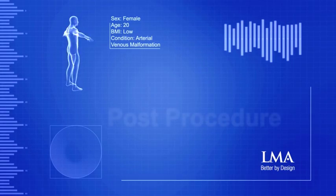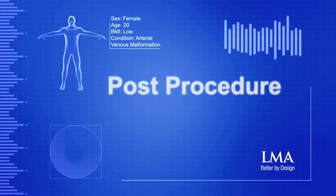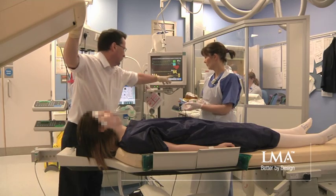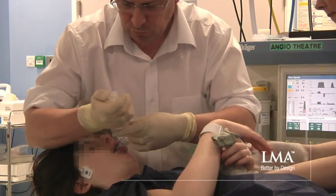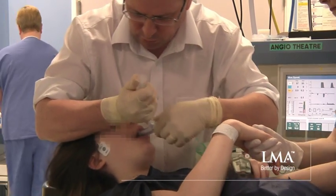The LMA Supreme confers particular benefits here over and above endotracheal intubation. With a device like the LMA Supreme I can have the confidence that after this procedure — which took in the region of four and a half hours to perform — I can happily, with safety and security, perform positive pressure ventilation through an LMA Supreme for the duration of a case like this.